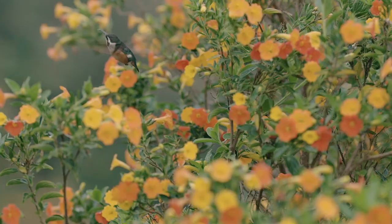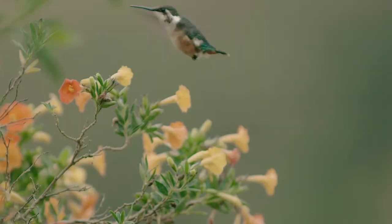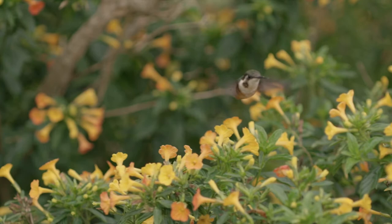Number seven: the Santa Marta Woodstar. This tiny little hummingbird, about six centimeters long, is also known as the Rumbito. It lives in the Sierra Nevada de Santa Marta mountains and can be incredibly hard to see, easily confused with a small insect due to its tiny size and buzzing flight.